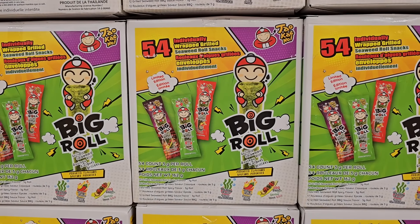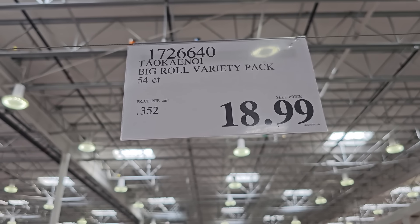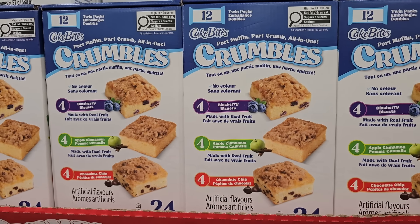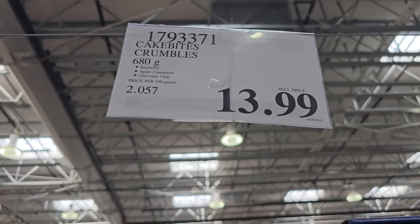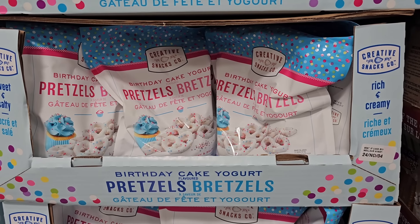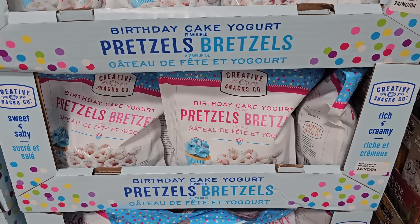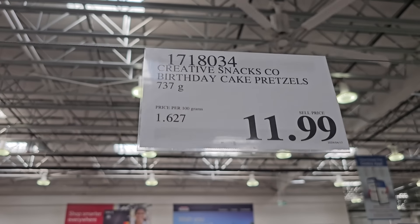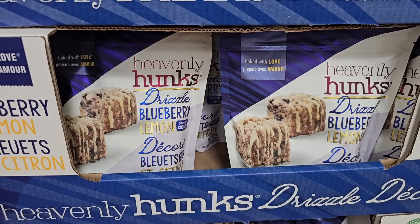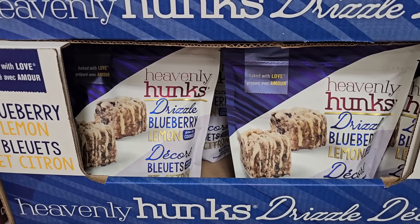Moving into the snack aisle, I saw some new finds this week like these big rolls — basically seaweed rolls — at $18.99. If you're a fan of Crumble, you'll like these cake by Crumbles. There are 3 different flavors: chocolate, apple cinnamon, and blueberry, at $13.99. I also found the Creative Snacks Co. birthday pretzels are back in stock — really good but very sweet, great for a charcuterie board at $11.99. Right now Costco also has a new blueberry lemon flavor from Heavenly Hungs, coming in at $10.99. Let me know in the comments if you've tried that flavor before.